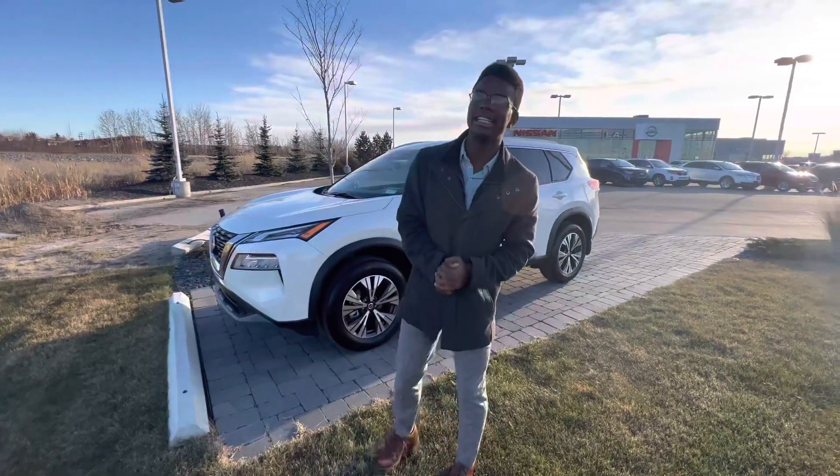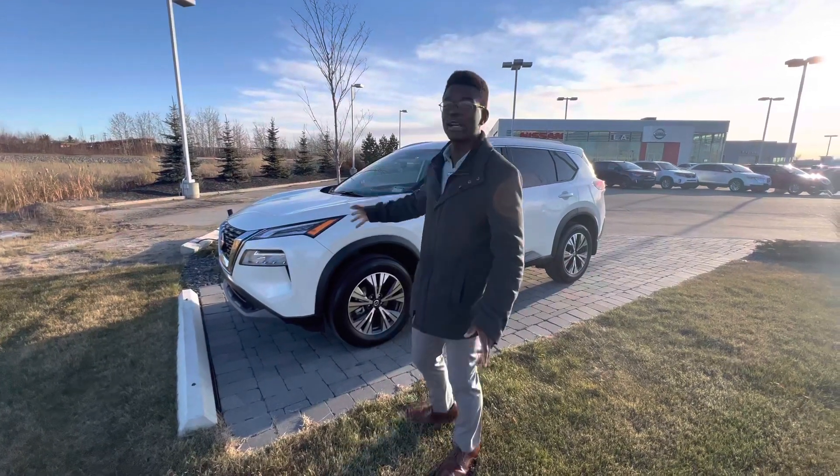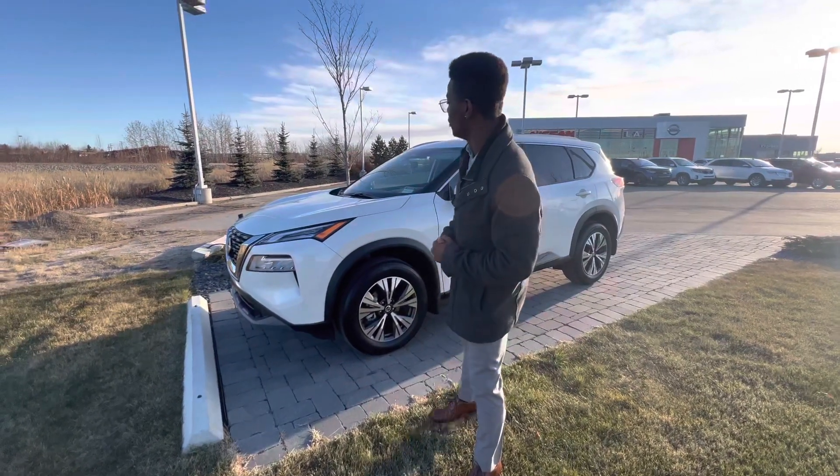Hey Sam, it's Road Dr. Ellie Nissan. I just want to quickly introduce myself so you know exactly who's working for you here at our store. And so let's give you a quick look at the gorgeous 2021 Nissan Rogue.